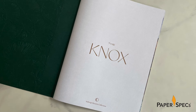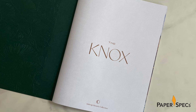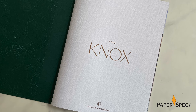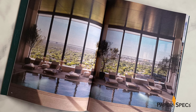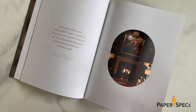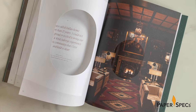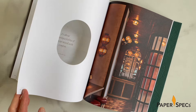The interior pages — Mohawk Via Bright White — were digitally printed CMYK, from the golden Knox title on the opening page, which mimics the gold foil on the cover, to immersive full-bleed photo spreads of the neighborhood, as well as key details about the perks of living in the area. Strategically placed die-cut windows sprinkled throughout create unique frames for photographs on the pages behind them, providing tantalizing glimpses of key landmarks.